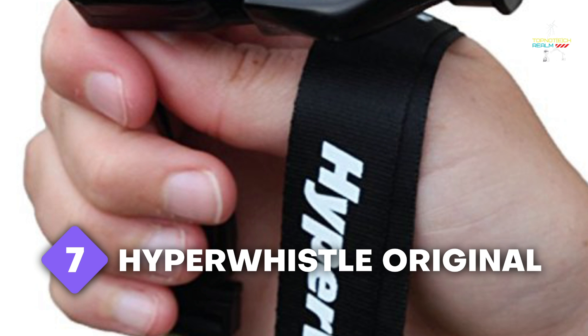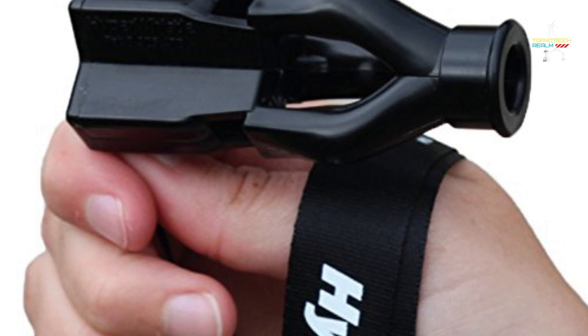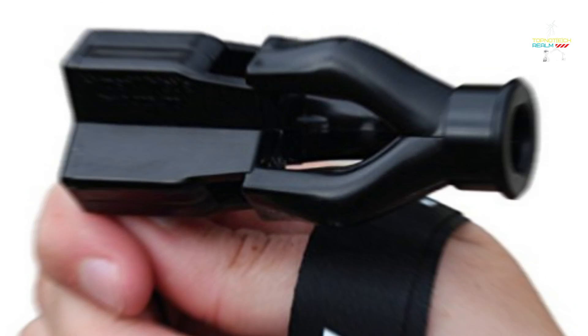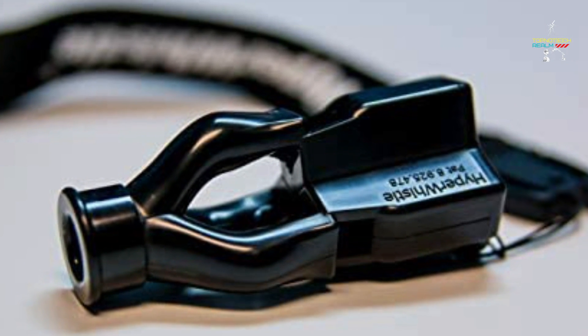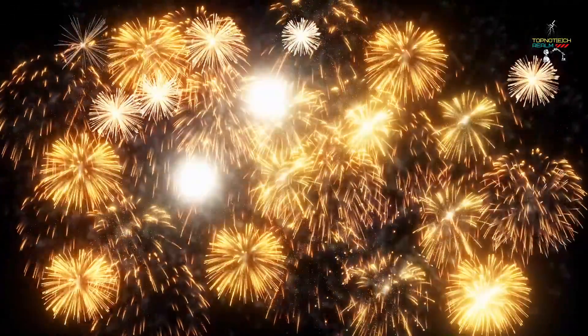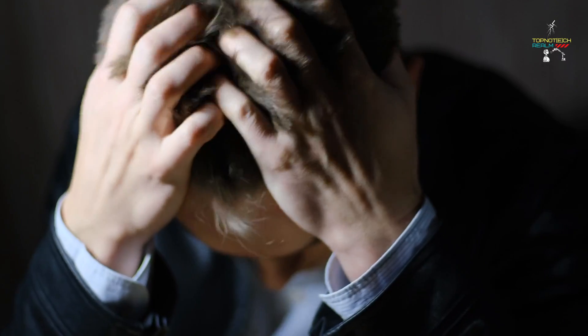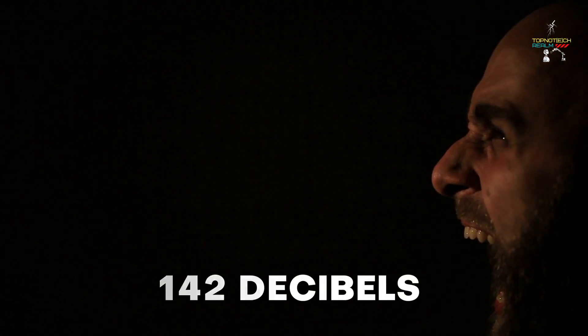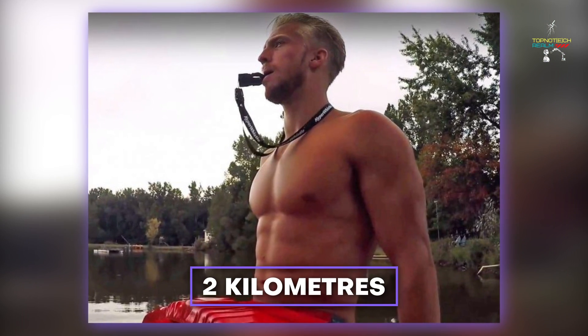Number 7: Hyper Whistle Original. Up to 120 decibels of sound can be produced by a police siren. Jet engines may reach up to 130 decibels in volume. The loudness of your favorite fireworks can reach up to 140 decibels, which is also the level at which people can hear pain. A shriek that may reach 142 decibels is produced by the Hyper Whistle. This device is a fantastic addition to a wilderness survival kit because it has a range of up to 2 kilometers.